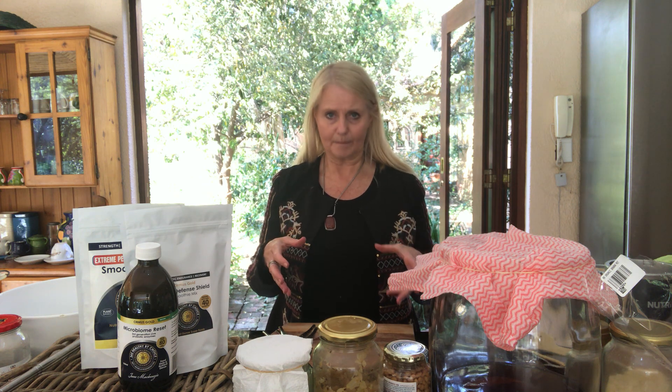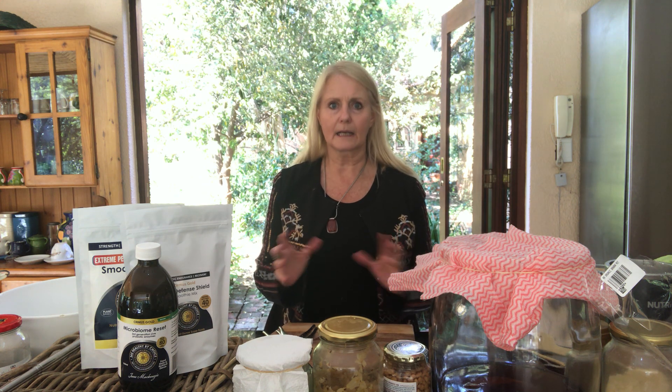Gut health and maintaining the microbiome. I'm Jane McKenzie from 365 Healthy by Choice, where we follow the principle that prevention is better than waiting until it's too late. Welcome to Jane's Kitchen, where we fortify the body. From an evolutionary and transitional point of view, we need to be as strong as possible, and one of the first places to start is gut health.